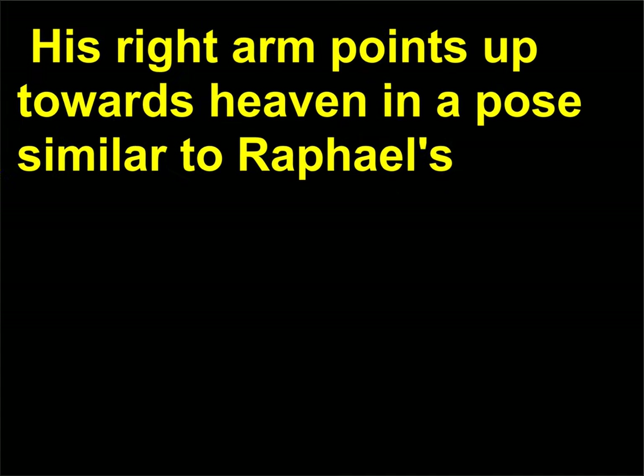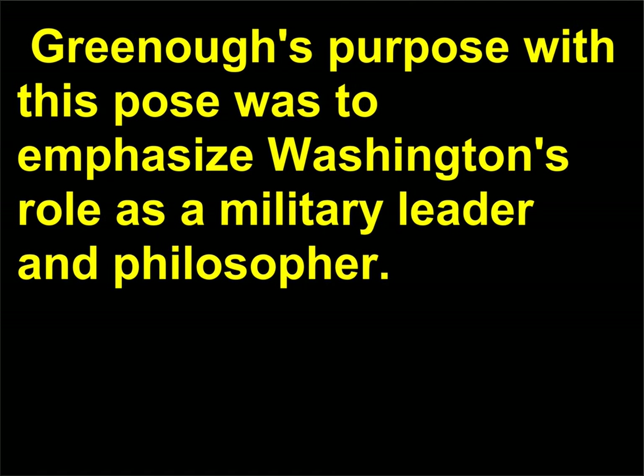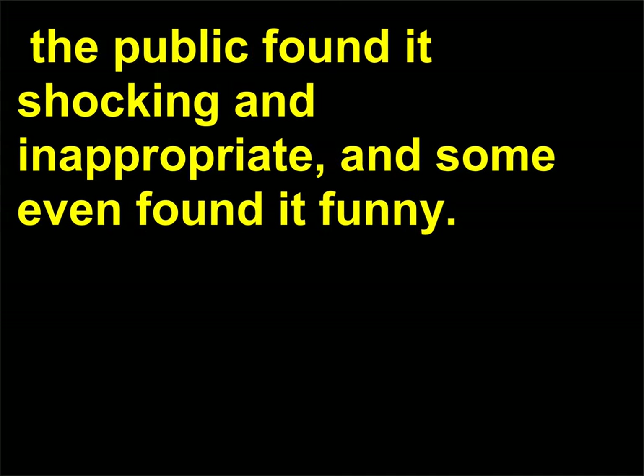His right arm points up towards heaven in a pose similar to Raphael's depiction of Plato in the Renaissance fresco The School of Athens. Greenough's purpose was to emphasize Washington's role as a military leader and philosopher. When the sculpture was displayed in the Capitol Rotunda in 1841, however, the public found it shocking and inappropriate — and some even found it funny. The sculpture fell into disrepair and was eventually moved to the Smithsonian.